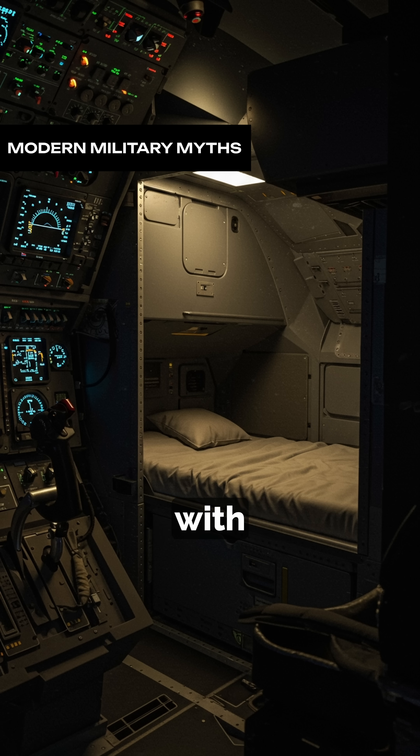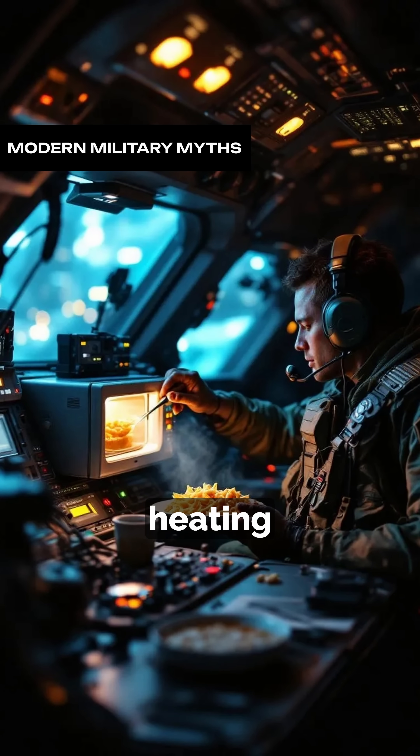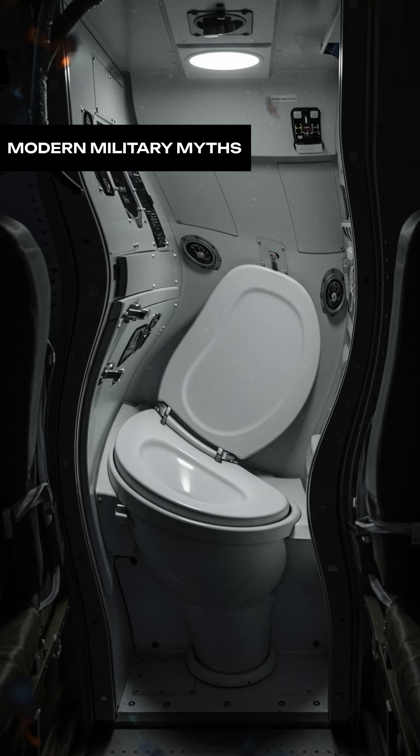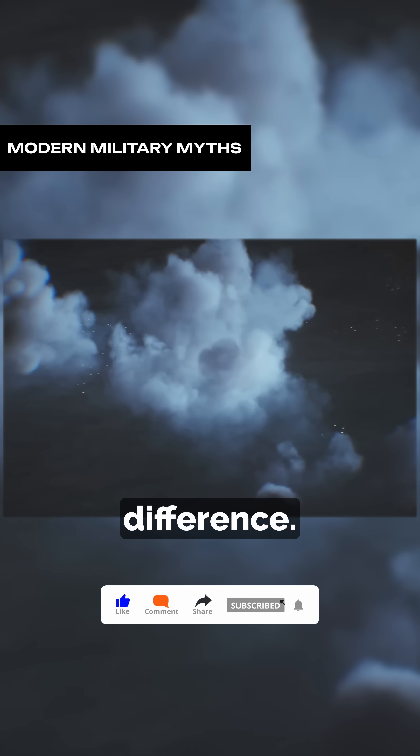Inside, it's equipped with comfort-focused essentials: a bed to catch some sleep during long-haul operations, a microwave for heating up meals, and yes, even a toilet. Because during a 40-plus-hour flight, a few peaceful minutes on the toilet can make all the difference.